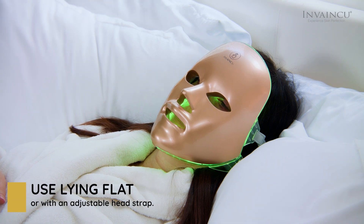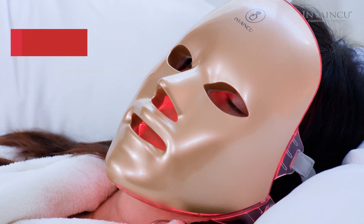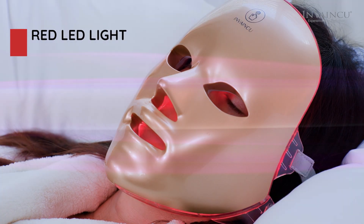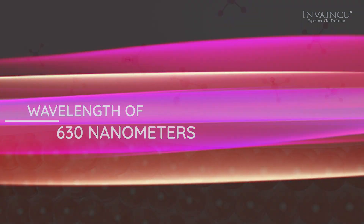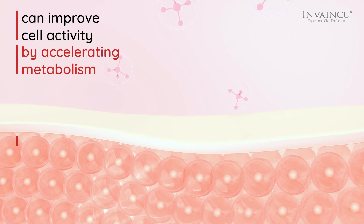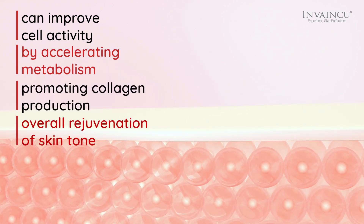Use the device lying flat or with an adjustable head strap. Red light, with a wavelength of 630 nm, is known as biologically active light. It can improve cell activity by accelerating metabolism, promoting collagen production, and overall rejuvenation of skin tone.